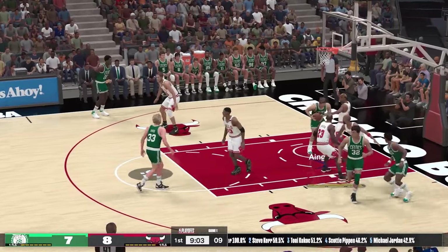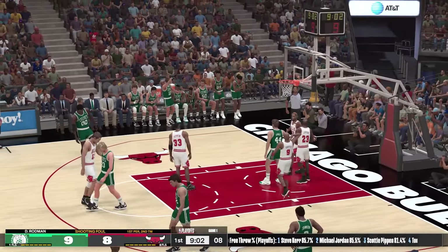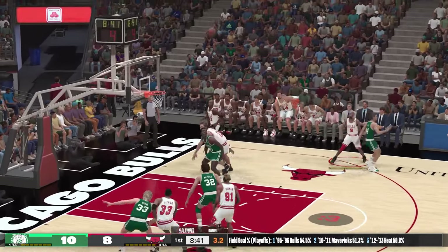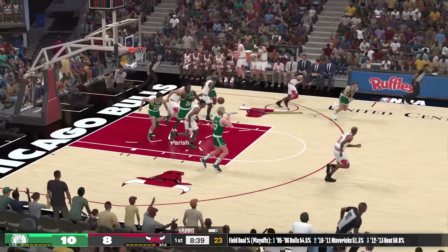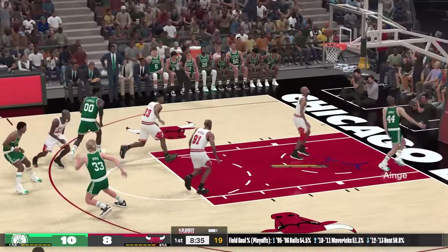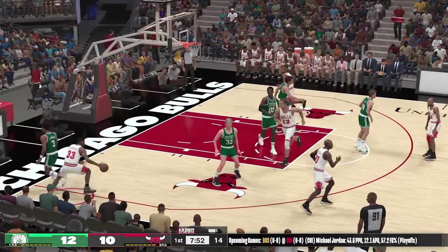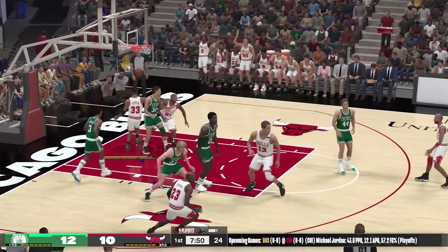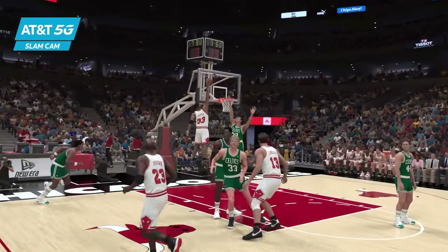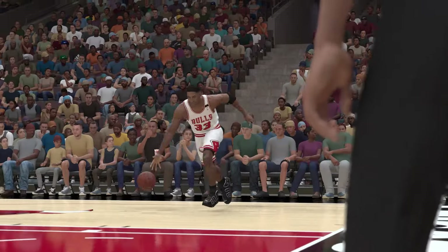Bird, the pass to Ainge. Whistle blows, bucket is good. He'll have a chance at the line to make it a three-point play. Here's Harper from the arm, rebounded by the Celtics. Just under three and a half minutes gone here in the first quarter. The shot's good from Ainge. Jordan finds Pippen going inside, and Pippen slams it in. Nice drive by Pippen there — terrific at just finding his way to the rim.